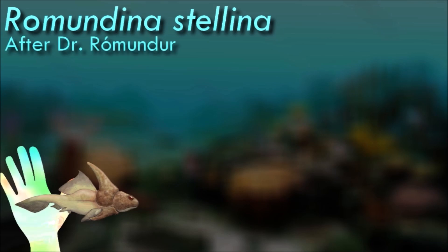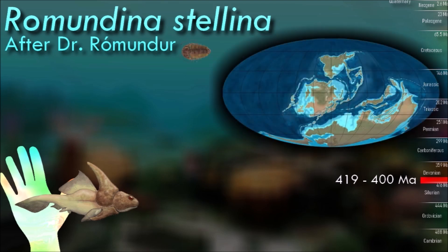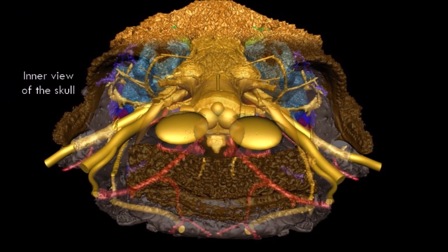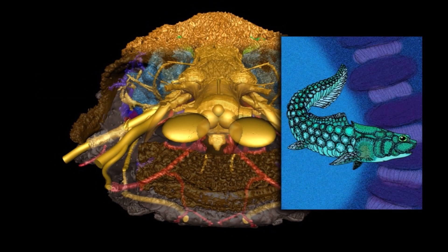Ramandina has been heavily researched as it shows signs of having extremely primitive teeth, which structurally share characteristics of both dermal tubercles and the teeth of modern and fossil gnathostomes. Although it is known to be relatively small, especially when compared to some large predatory placoderms of the time, it is still thought to be carnivorous due to the tooth-like structures on its nasal and supragnathal plates.